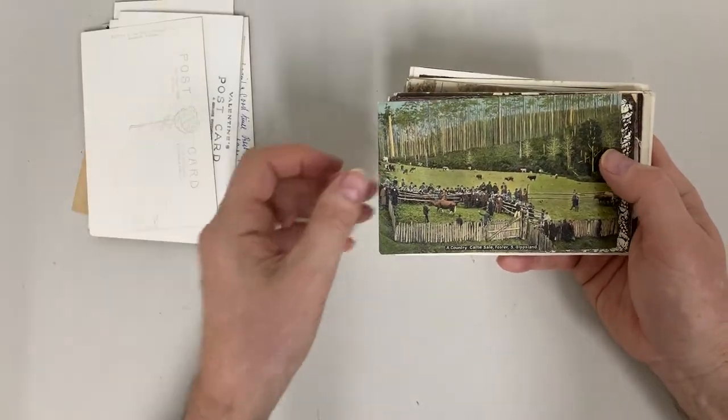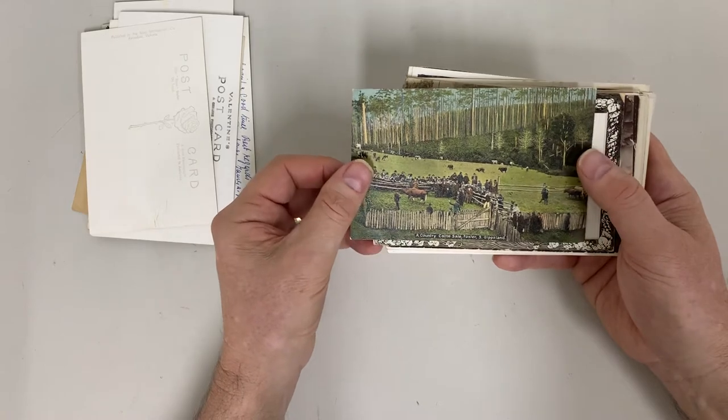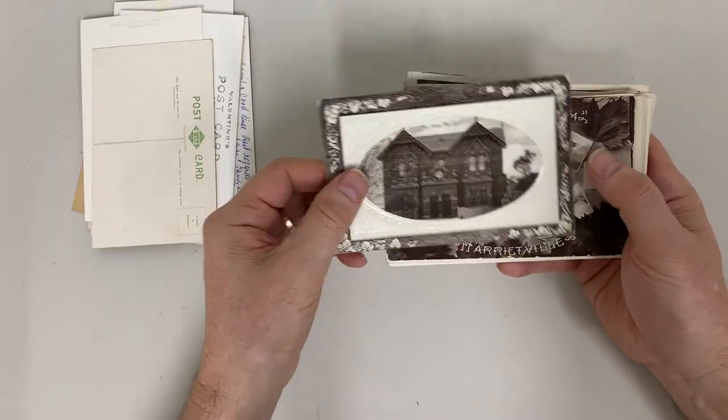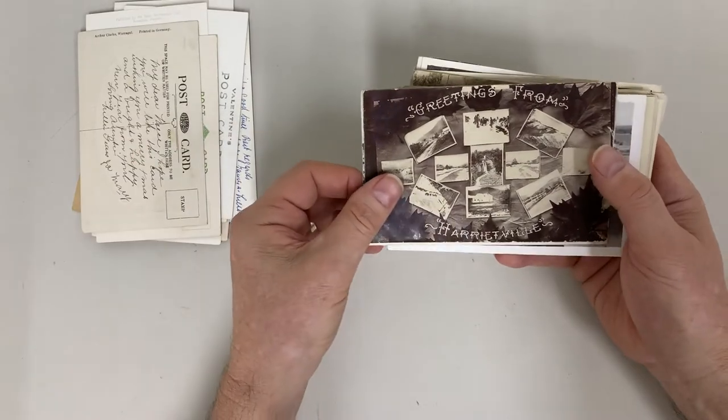Spillway gates at Eildon. Junction dam and spillway, Lake Guy Bogong. View from Mount Piniger showing lookout, retaining wall, powerhouse, water outlet and Lake Eildon — that's a caption and a half. A country cattle scene at Foster. Post Office, Warrigal.